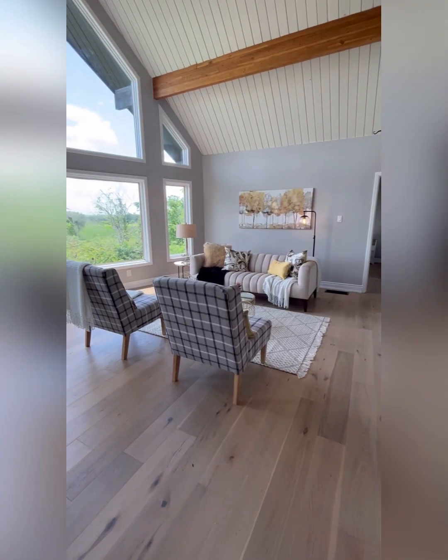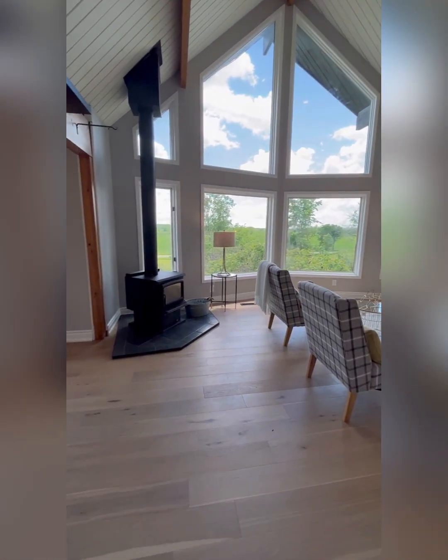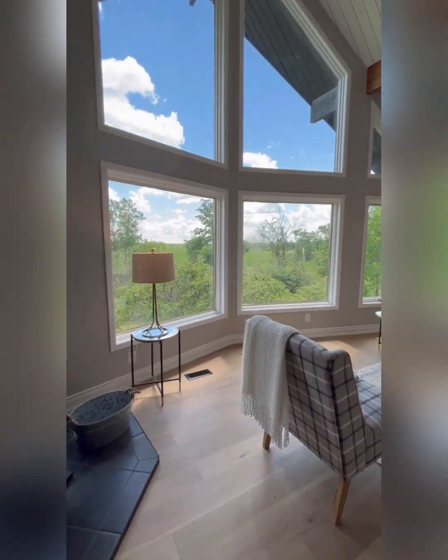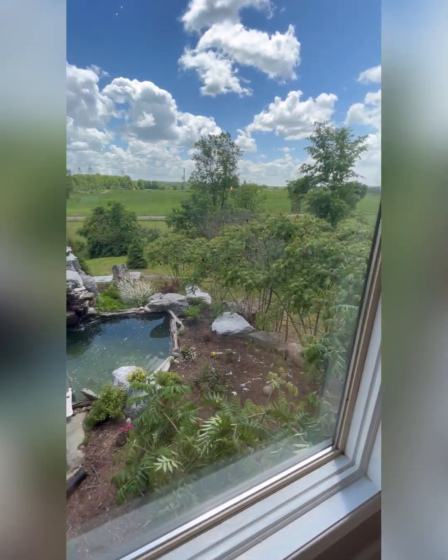Brand new engineered flooring throughout, everything's freshly painted, and that is a new wood-burning stove. This is the living room — check out these floor-to-ceiling windows. An incredible view.